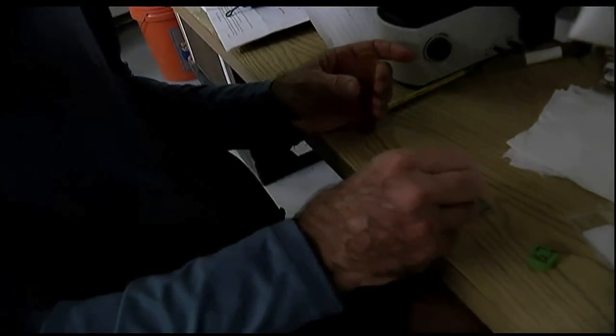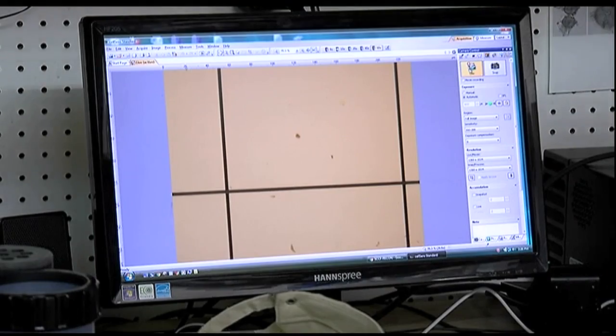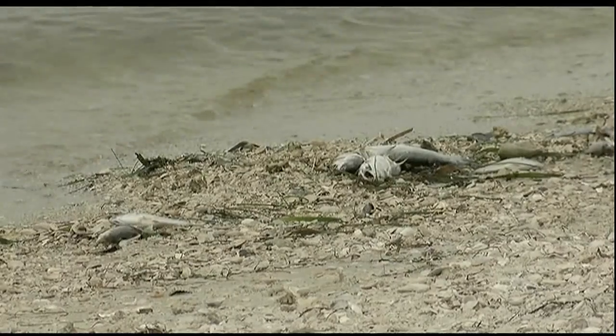Dr. Rick Bartleson has been startled by the number of red tide cells he's counting daily, or the dead marine life he's been asked to examine. It's more than we've seen in past red tide events when I've been here.